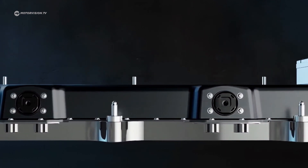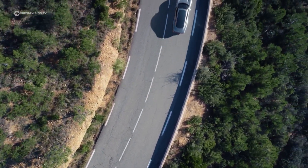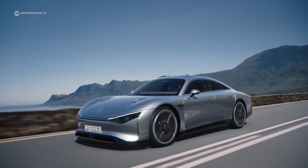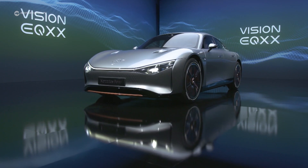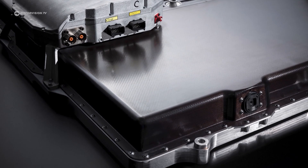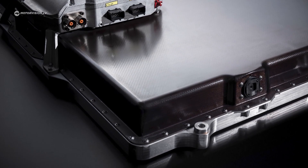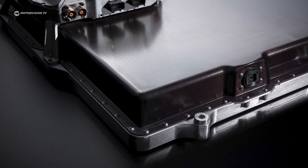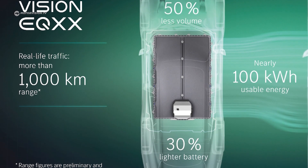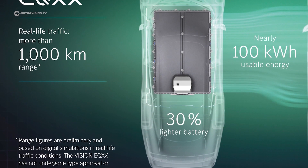Increasing the range of an electric vehicle can mostly be achieved by adding extra battery packs. However, this also means additional weight, more heat and longer charging times. Instead, Mercedes increased the overall energy density of the battery. By combining silicon anode technology with a blend of lightweight Formula One materials, Mercedes was able to create more powerful, yet lightweight battery packs. By improving the battery density to 200 watt-hours per kilogram, the Vision EQXX can store 100 kilowatt-hours of energy in half the area.